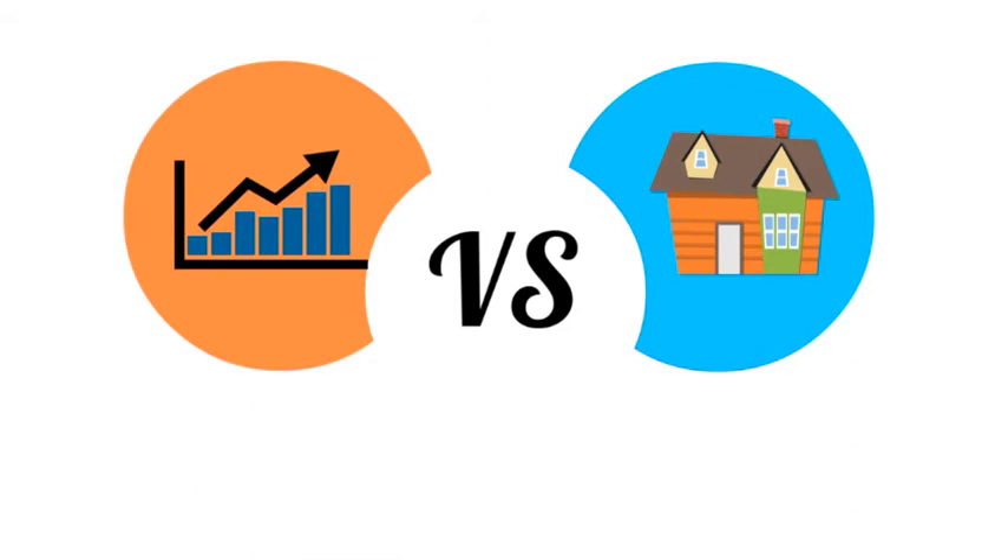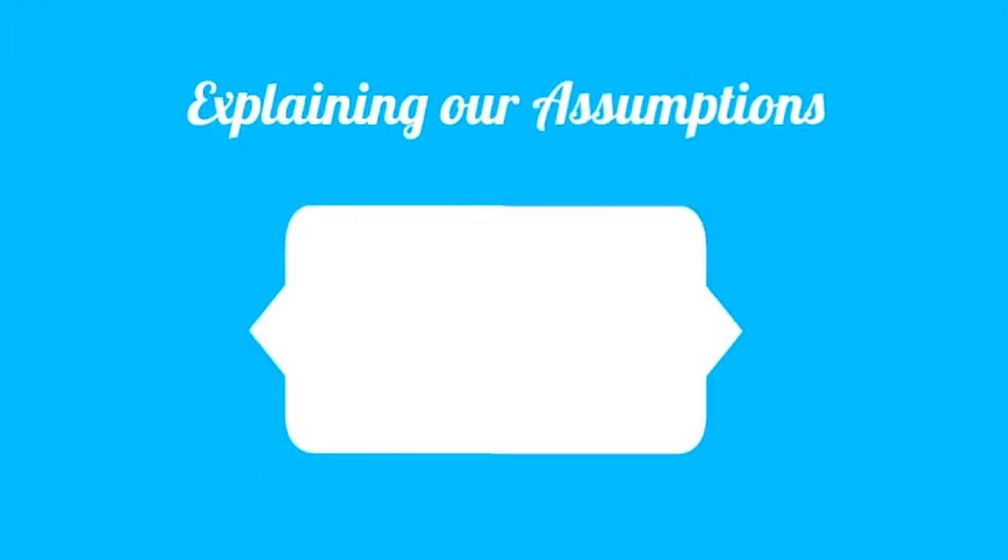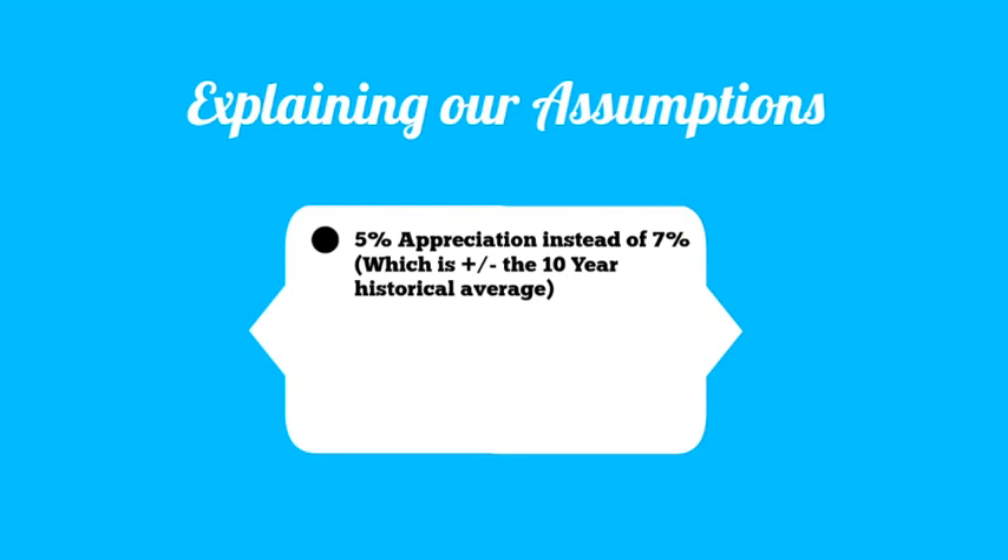I mentioned at the beginning of the video that I stacked most of the assumptions in favor of the stock investment, so here's how we did that to make the most conservative assumptions possible for real estate. First off, the 10-year average for real estate appreciation is 7% year-over-year, not 5%. Some analysts even project that Toronto will outpace that in the years to come.